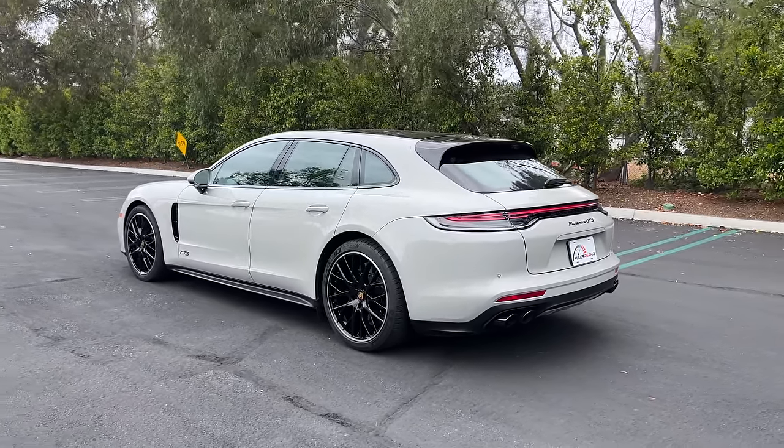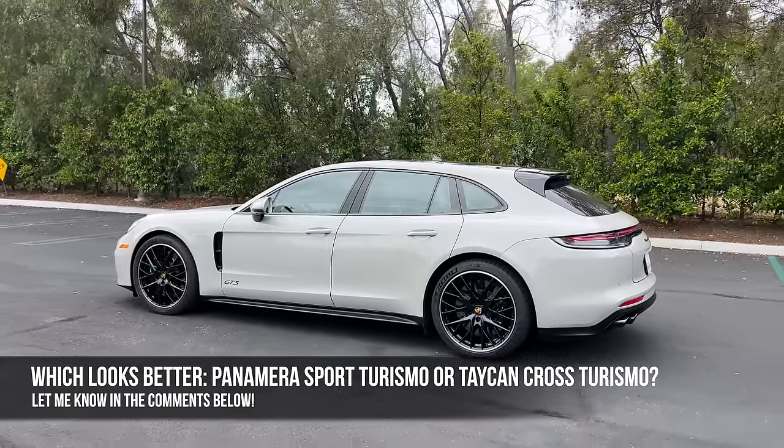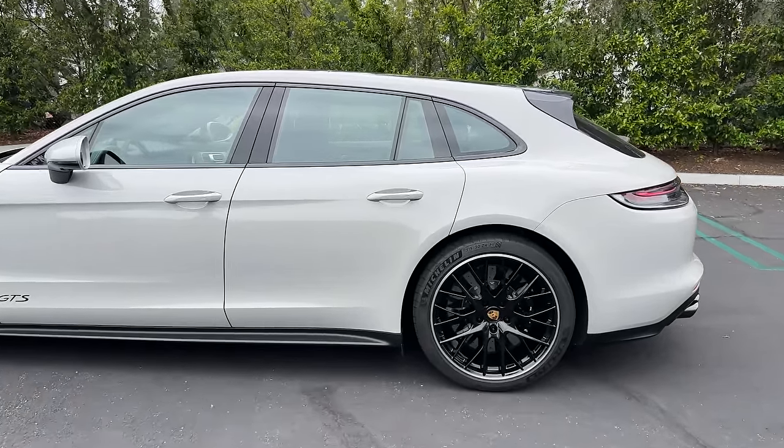Here's the question for you: which is better looking, the Panamera Sport Turismo or the Taycan Cross Turismo? Let me know in the comments, and let's check out the interior.